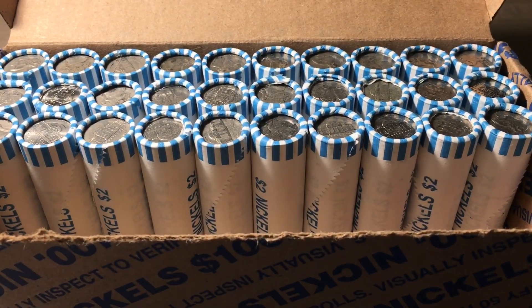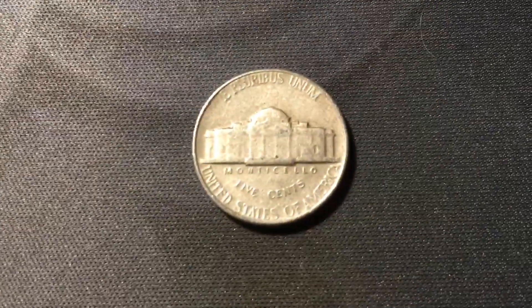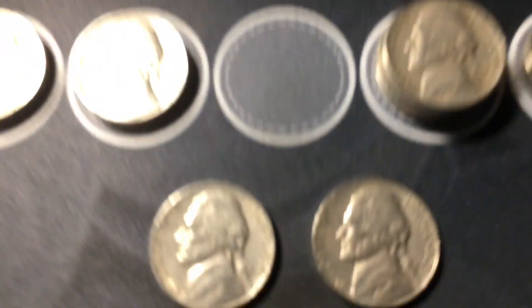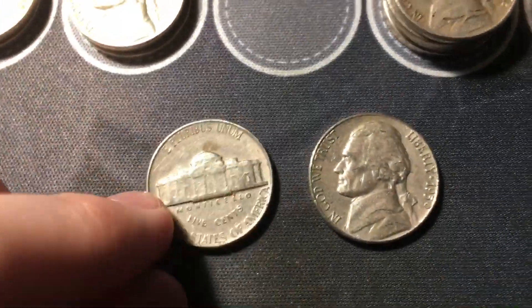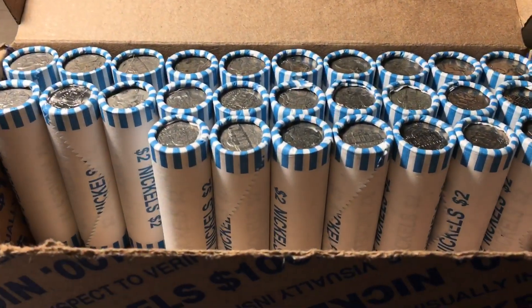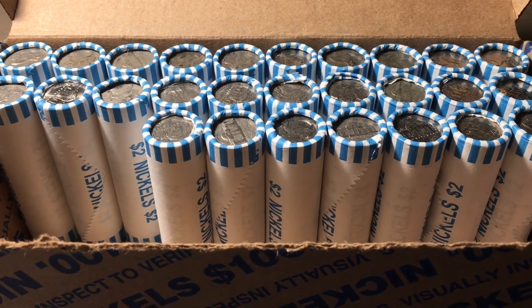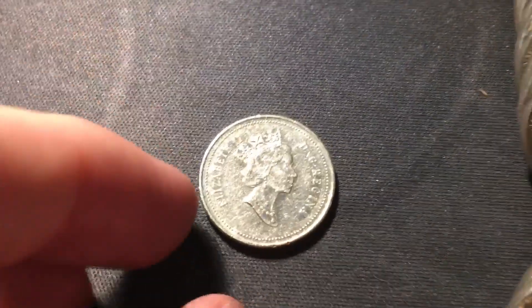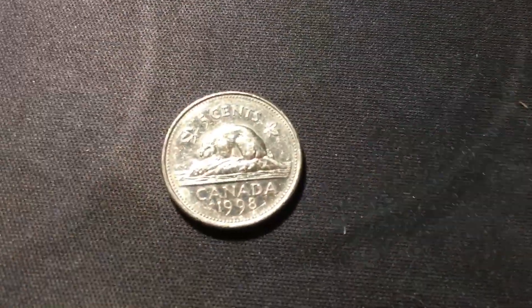Roll 20 was the ender for the box — nothing else in the roll other than the ender, which was a 1952 from Philly. Next roll, a couple more 50s finds: a 1956 from Philly and a 1959 also from Philly. Roll 23, the foreigns just keep coming — another Canadian nickel, the fourth Canadian and fifth foreign of this box, this time a 1998.